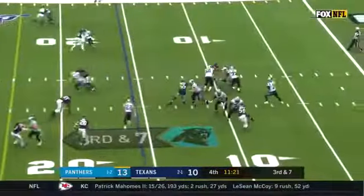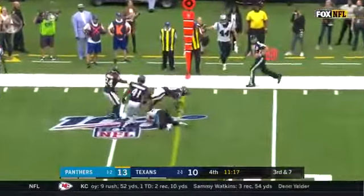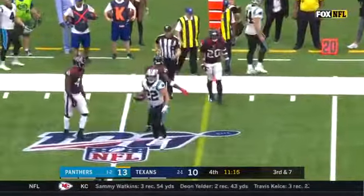We're down by seven. Allen to McCaffrey — diving catch! Oh my goodness. Wow.